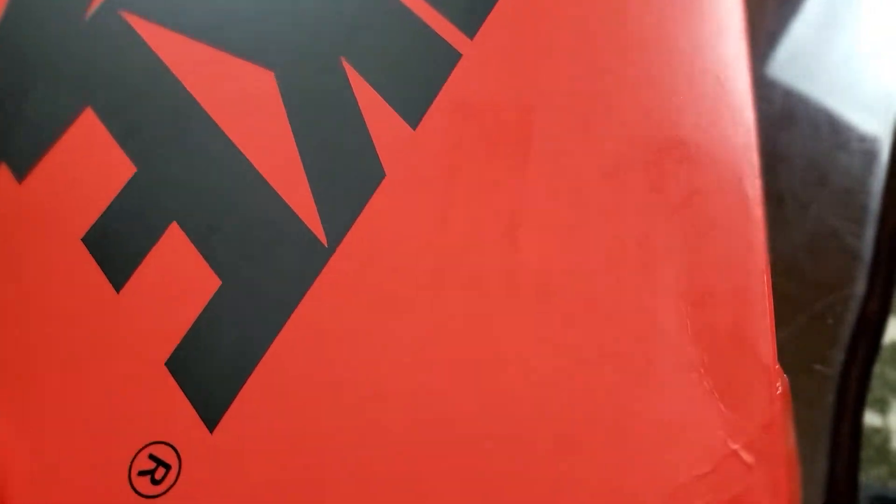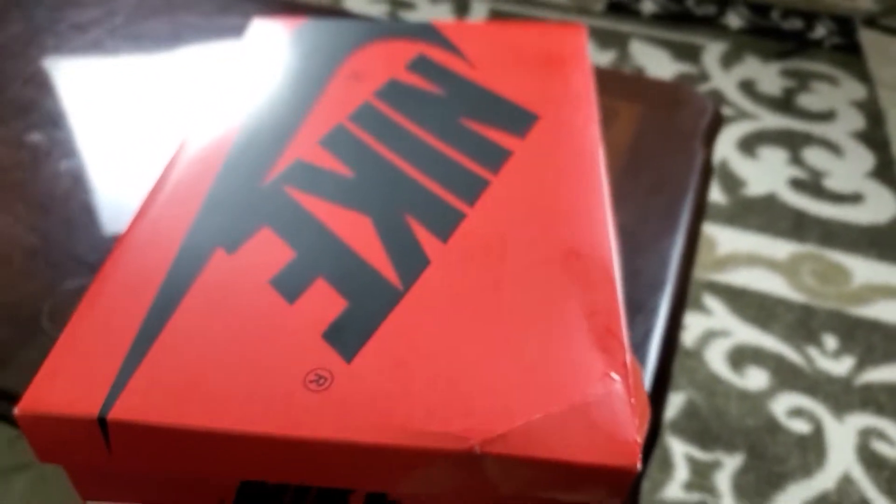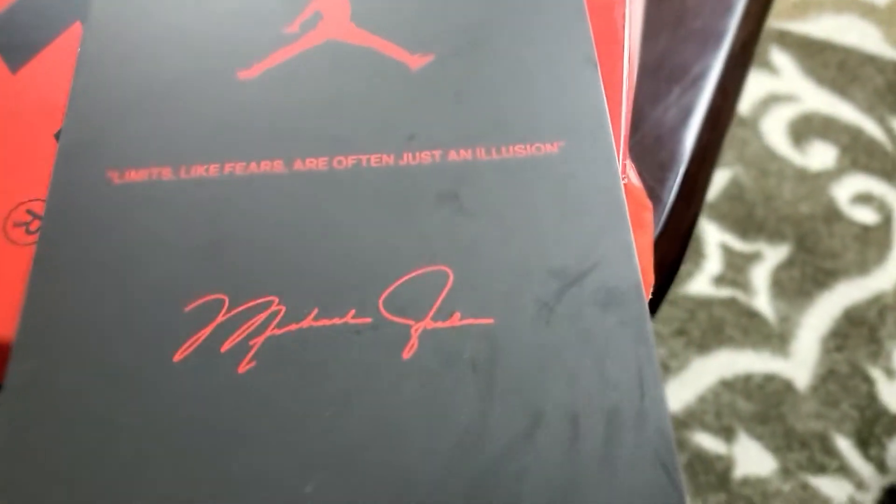Something I noticed that was pretty cool is the tissue paper — it says 'limits like fears are often just an illusion,' and it keeps repeating that over and over. Pretty cool. Nothing else besides a card that I'll show you in just a second. I didn't want to struggle with the box since UPS messed it up so bad the lid is hard to open.